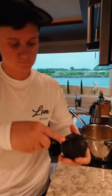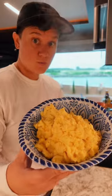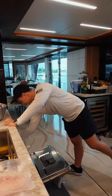Day four of being a chef on a yacht. For breakfast we had toast with a plate of avocados, smoked salmon and cheese, also some scrambled eggs and fresh fruit.